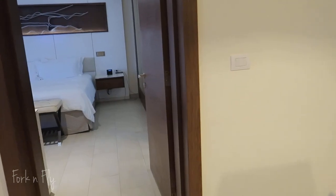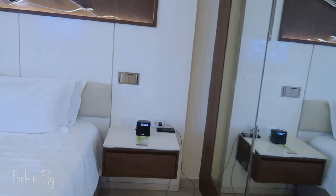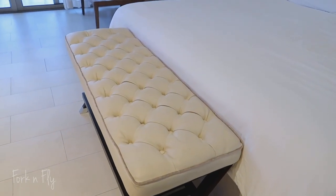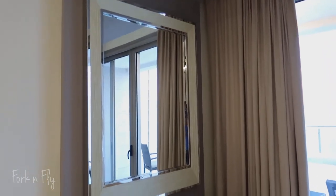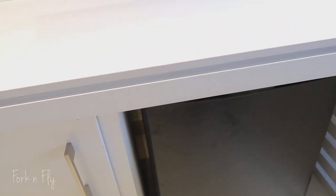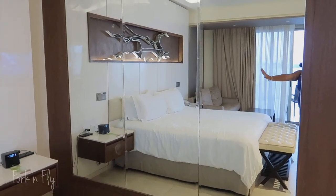Now let's go in the bedroom. King size bed, alarm clock. A lot of counter space, another luggage rack area, and this is a desk. Another television, another refrigerator, a couch, and a nice mirrored wall.